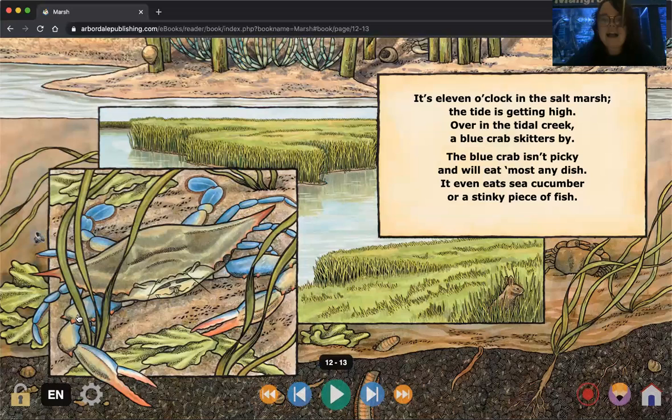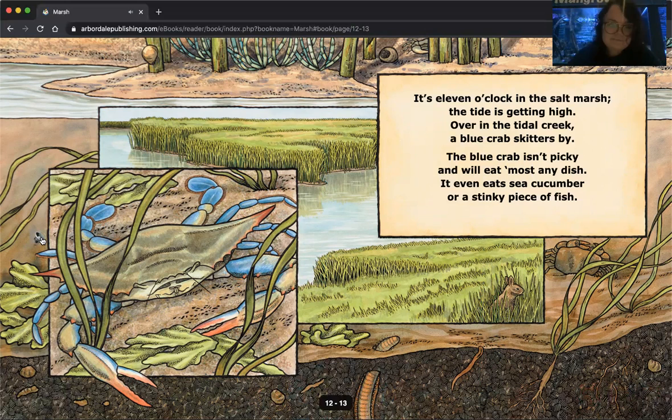It's eleven o'clock in the salt marsh. The tide is getting high. Over in the tidal creek, a blue crab skitters by. The blue crab isn't picky and will eat most any dish — it even eats sea cucumber or a stinky piece of fish. We have our blue crab here, and we also have our little rabbit chewing on some of the grass, making those little chewing sounds, munching on different foods it can find here in our salt marsh.